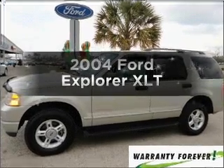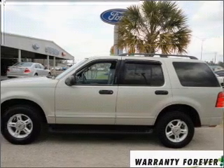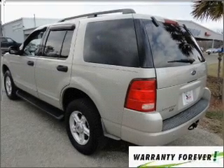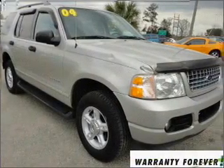Imagine yourself in this 2004 Ford Explorer. Travel the roads in style and comfort in this great vehicle, with a reliable 6-cylinder engine that responds smoothly to its 5-speed automatic transmission. Brake safely with the anti-lock braking system.